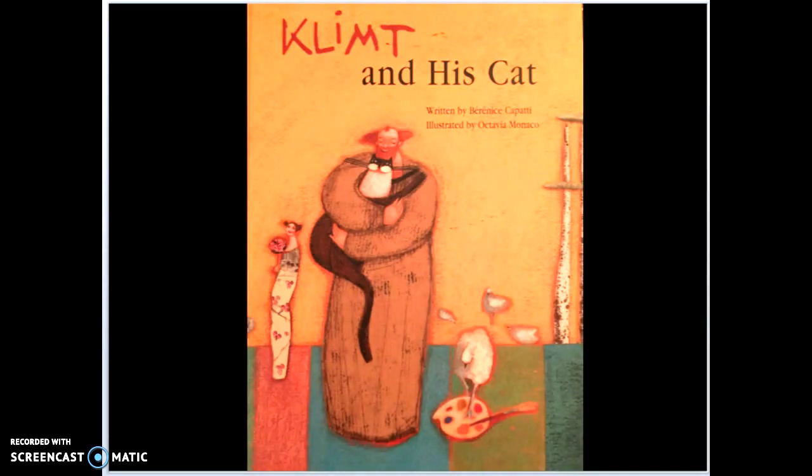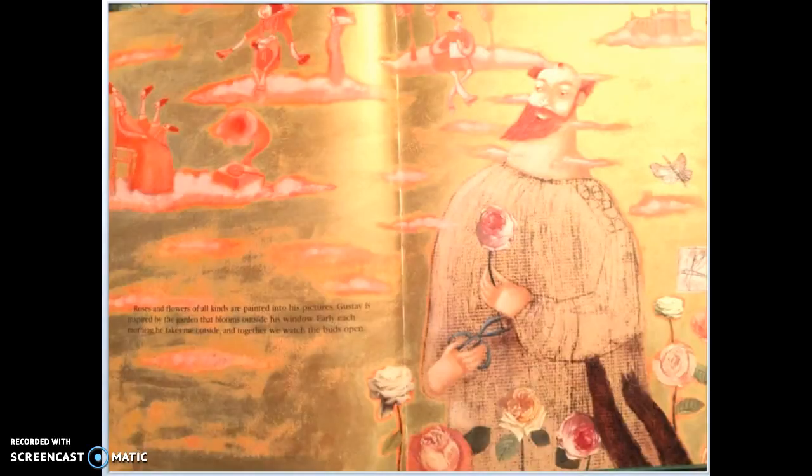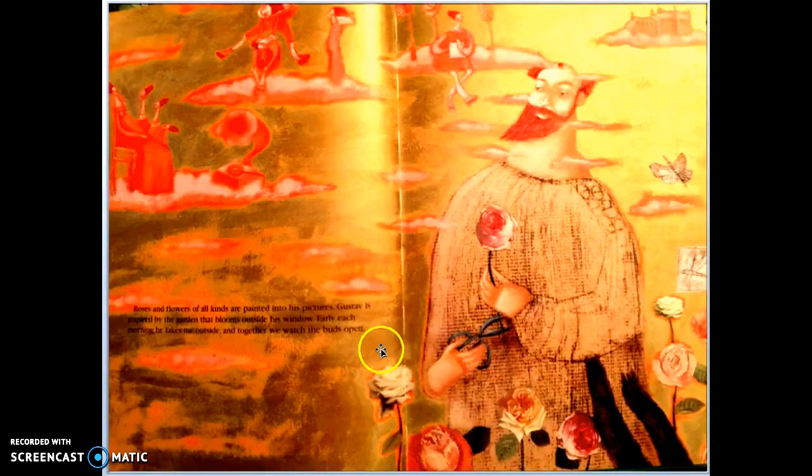I'm not going to read it word for word, but I want you to see the pictures. The story is written from the cat's perspective — the cat talking about his owner Gustav, who sits around all day painting, painting, painting.